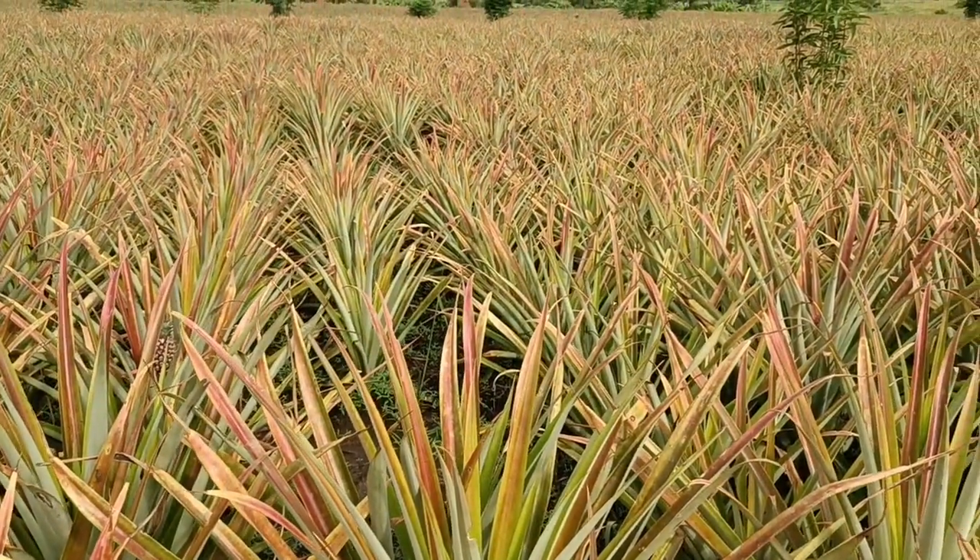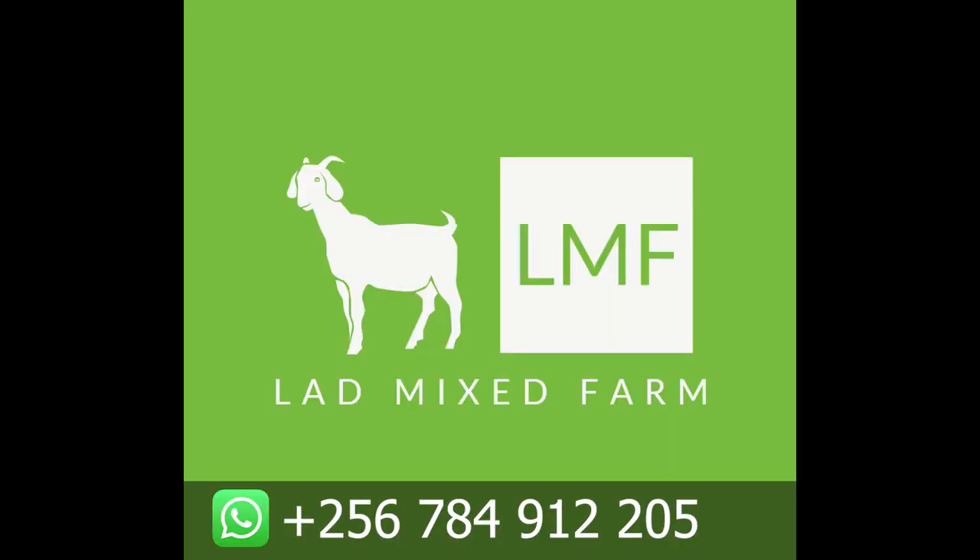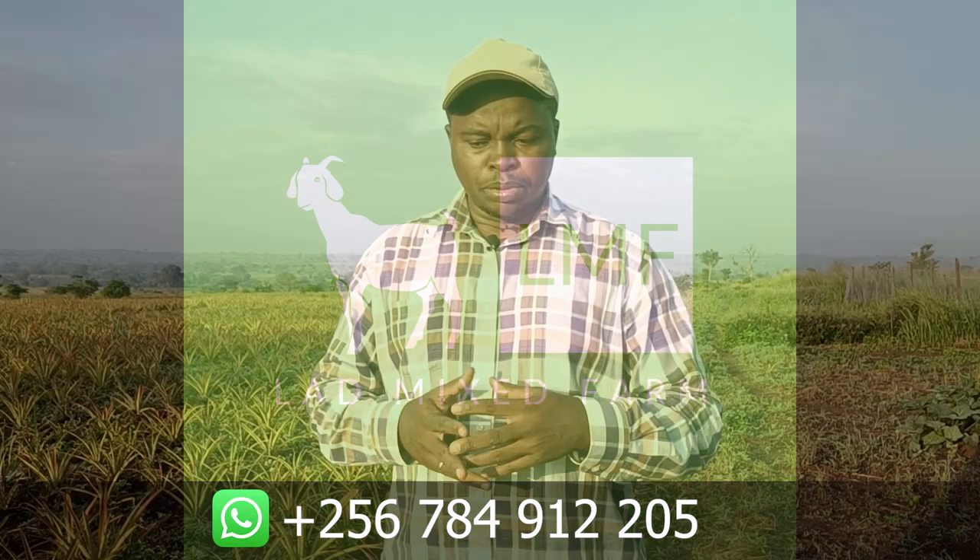Hi there, welcome to the Ludmixfarm channel. It's Arthur here. Today I'm taking you through setting up my pineapple garden. It's important that as you go into these kinds of ventures, you prepare yourself adequately to be able to sail through easily.